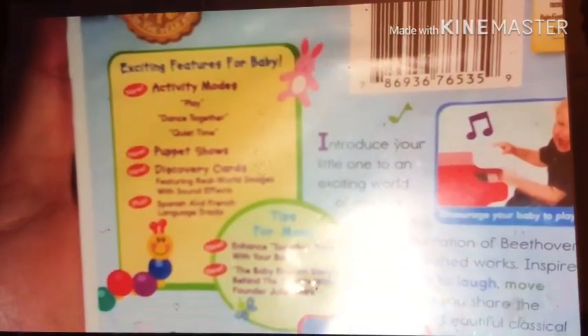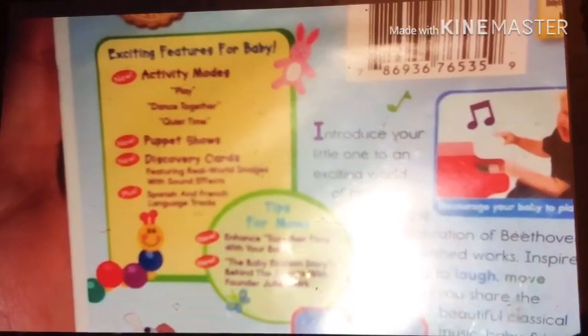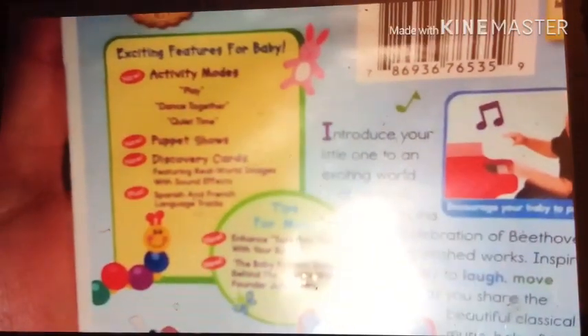Here's the front, spine, and the back. Special features include activity modes: Play Together, Play Dance Together, Quiet Time, Puppet Shows, Discover Kids featuring real world images with sound effects, and Spanish language tracks. Running time is 28 minutes.